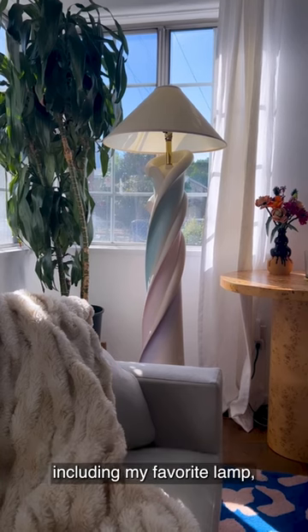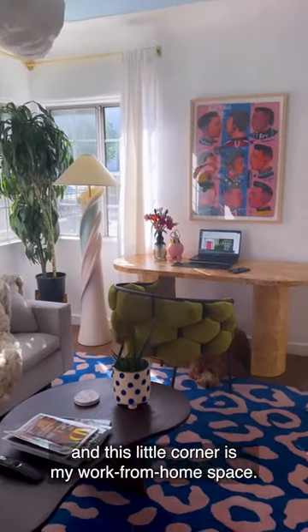Most of the decor in this room was found on Craigslist, including my favorite lamp, and this little corner is my work from home space.